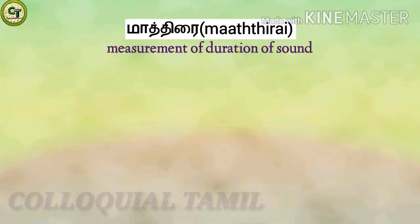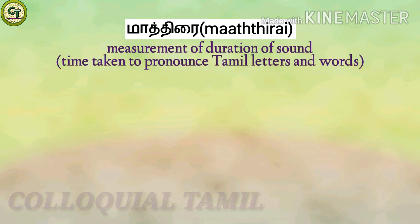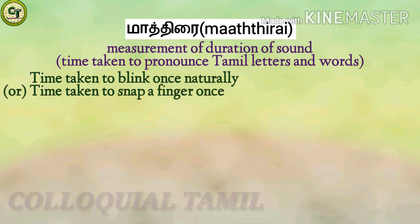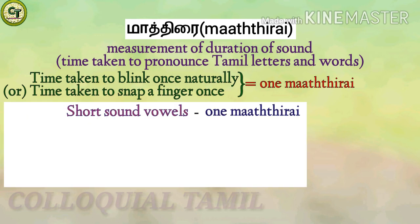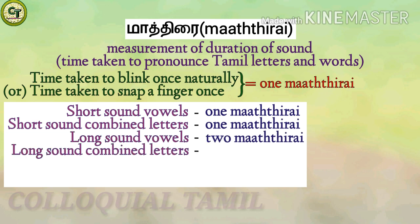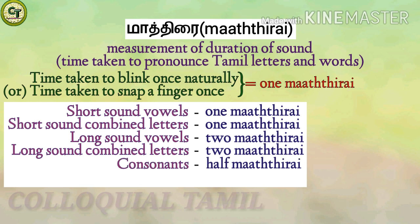Maathirai is a measure which denotes the duration of sound — that is, the time taken to pronounce Tamil letters or words. Normally, the time taken to blink once or snap fingers once is one Maathirai. Short zone combined letters are also one Maathirai. Long zone vowels are two Maathirai, and long zone combined letters are also two Maathirai. Consonants are half Maathirai, and Aytham, which we learned today, is also half Maathirai.